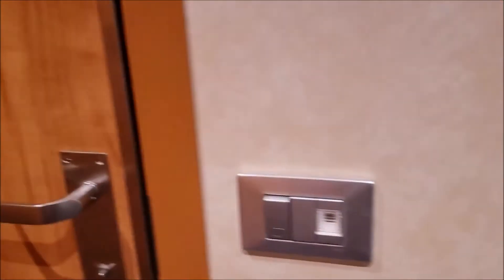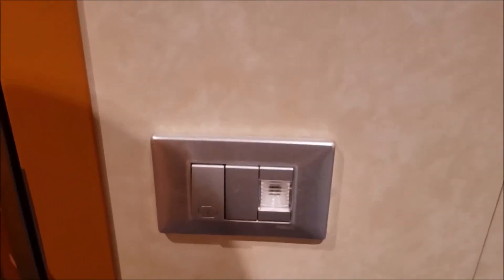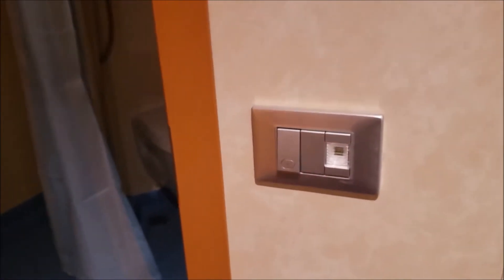A word of warning about the bathroom — there is a light switch on the outside to turn it on. It gives a lot of light, especially at night, so my recommendation is to get those little battery-operated LED candles and put them in your bathroom for that time.